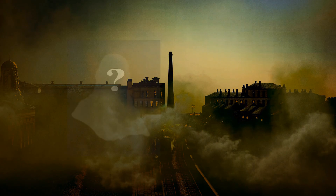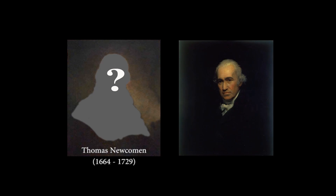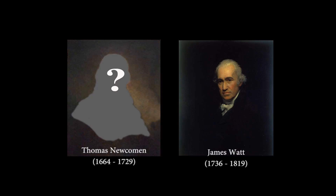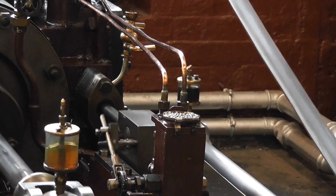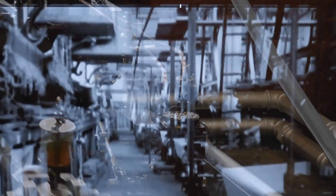Two early pioneering engineers of steam were Thomas Newcomen and James Watt. It was steam technology which literally acted as the driving force behind the industrial revolution.